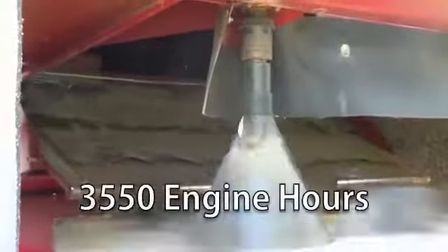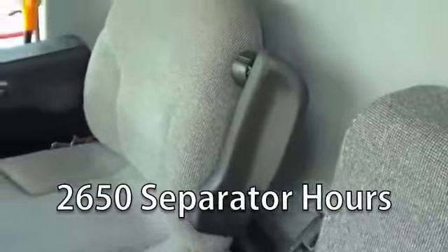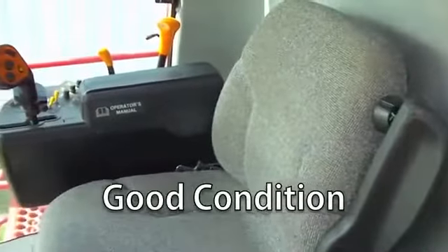This combine has 3,550 engine hours and 2,650 separator hours. The cab is also in good condition.